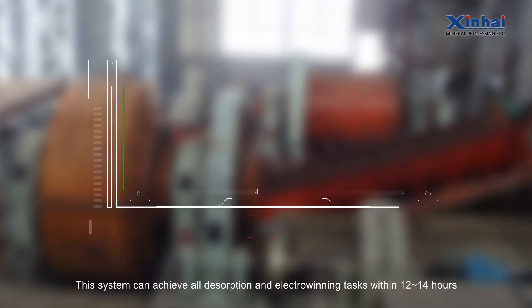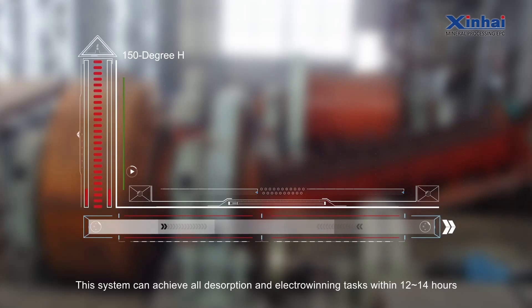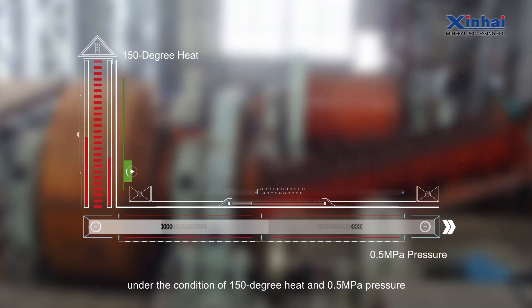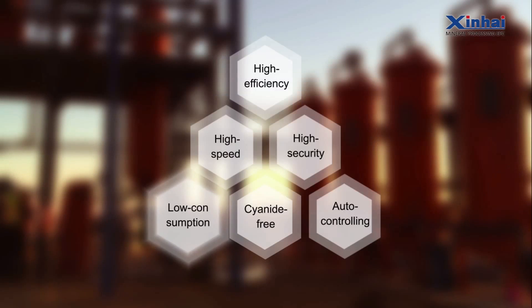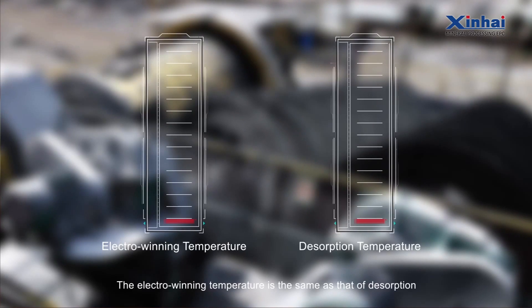High-speed: This system can achieve all desorption and electro-winning tasks within 12 to 14 hours under conditions of 150 degrees Celsius and 0.5 MPa pressure, which is 3 times shorter than conventional working time.